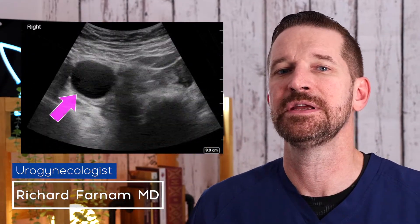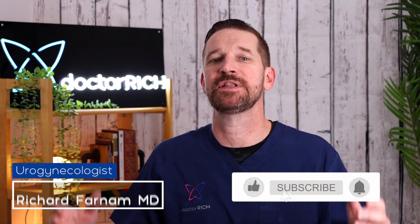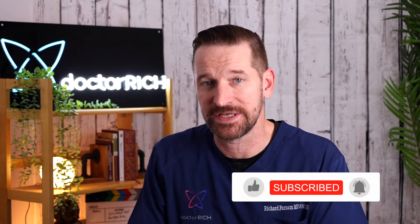Welcome back to the Dr. Rich channel. Today we're going to talk about ovarian cysts. If you've ever had an ovarian cyst, what is the most likely diagnosis, how is it worked up, and what can you do about it?